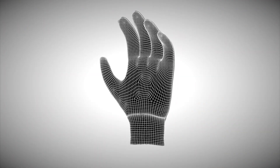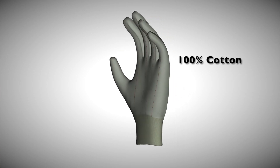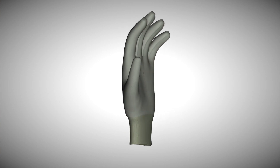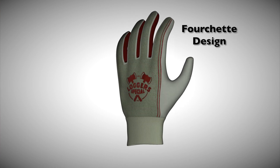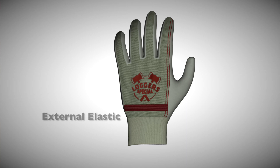The Lager Special from Southern Glove features innovative designs such as heavyweight 100% cotton construction for protection from common finger and hand injuries. A distinctive fourchette design and external elastic offers a comfortable fit and durability. While the Lager Special's 24 ounce deep canvas palm is appropriate for many applications,